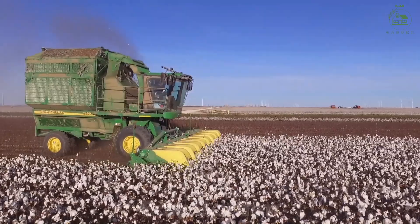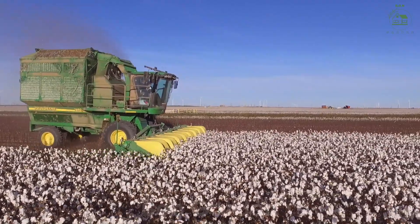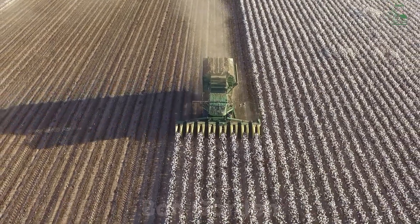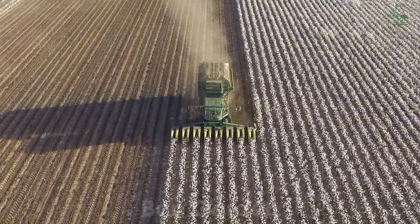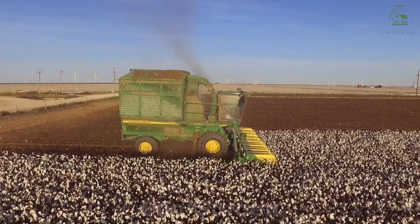Harvesting cotton is a massive operation that relies on advanced machinery. Modern cotton pickers are equipped with technology to gently collect the cotton bolls without damaging the fibers. Each machine can harvest hundreds of acres in a single day, making it an essential tool for large-scale farming. Once collected, the cotton is transported to gins, where the fibers are separated from the seeds, ready for the next stage of processing.